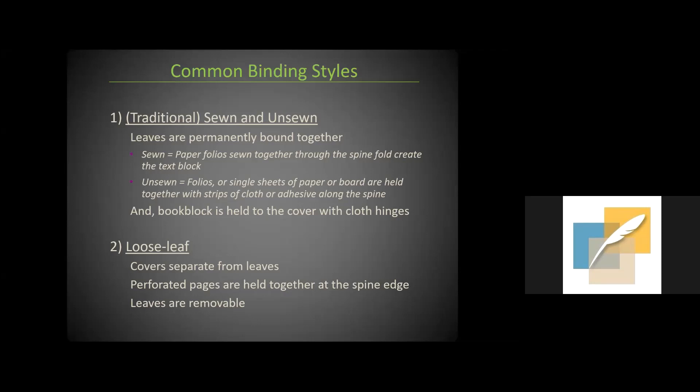There are two general binding styles. The first is traditional — sewn or unsewn — where leaves are permanently bound together and the book block is held to the cover with cloth hinges. The second is loose leaf, where covers are separate from the leaves, perforated pages are held together at the spine edge, and the leaves are generally removable. One of the handouts is a terrific reference glossary of terms relating to photograph albums by Richard Horton, annotated by Weissman Preservation Center conservators.